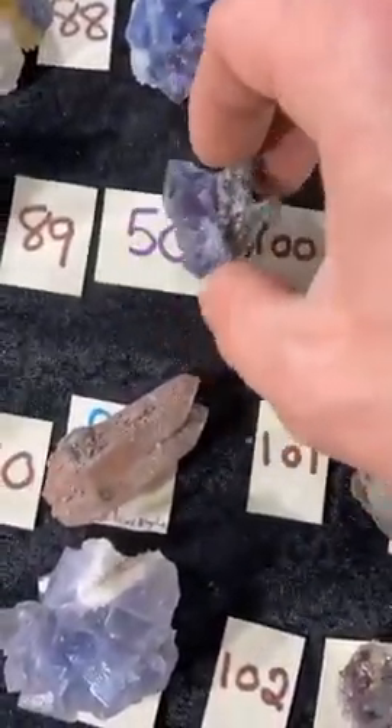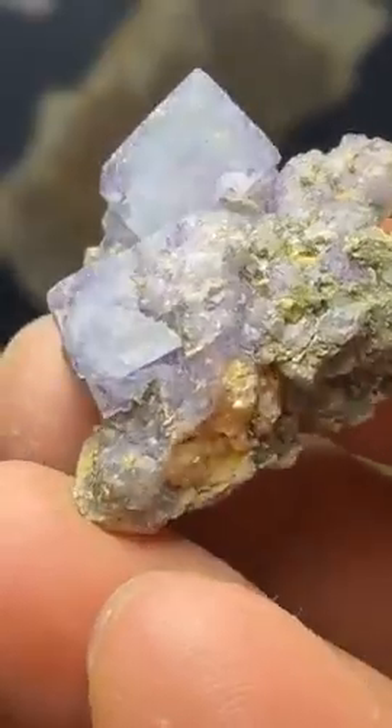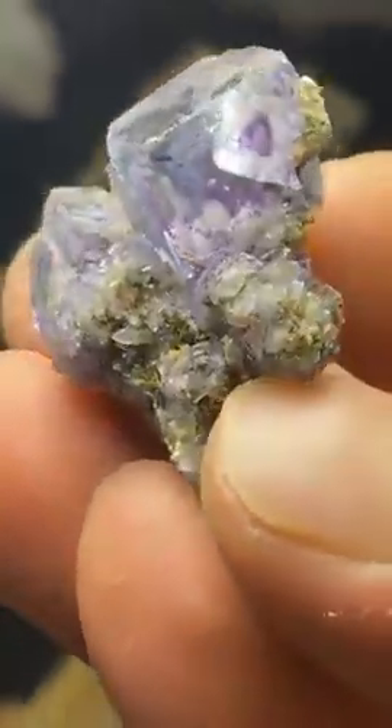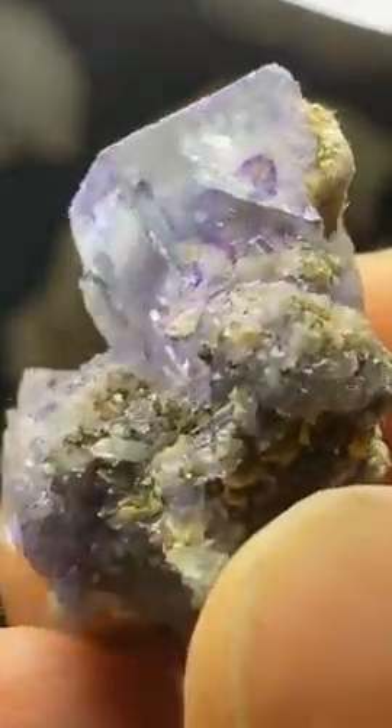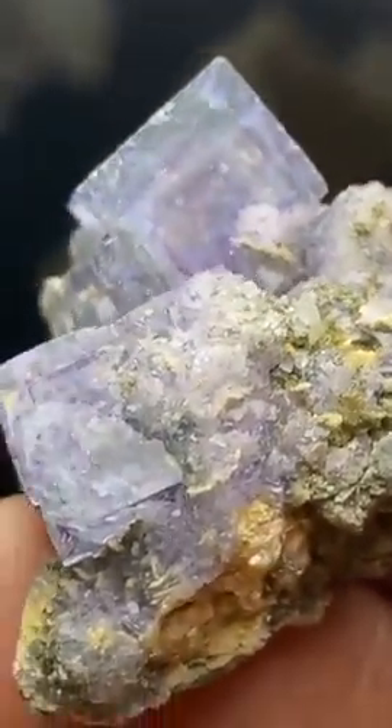This one from Yaogangxian is a real beauty — it's $50. Let me zoom. Look at the glassy, transparent blue with purple zoning. A couple of phantoms in there.